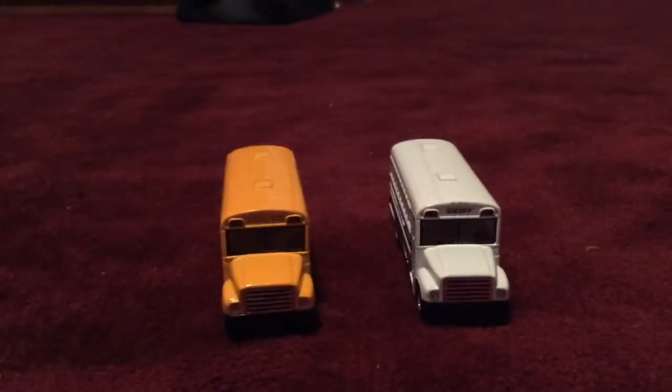Hi there everybody. I am here today with a comparing video, this time between a school bus and a prison bus. I'll do some comparing on these two. They are the exact same length and both have the same wheels.